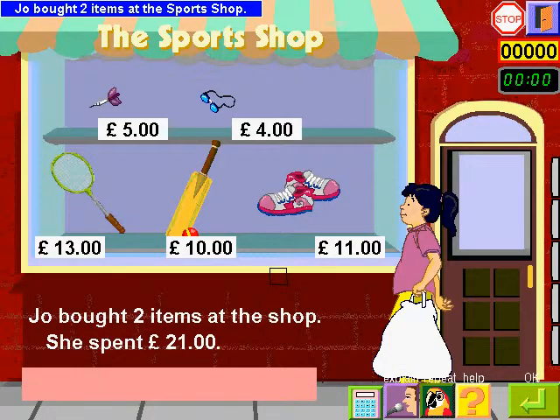Jo bought two items at the sports shop. She spent twenty-one. Which items did Jo buy? Watch!